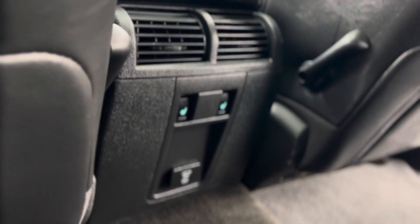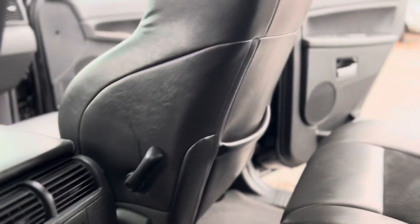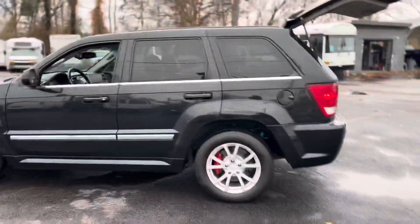Heated back seats, heated front seats. Heated back seats — pan out here.